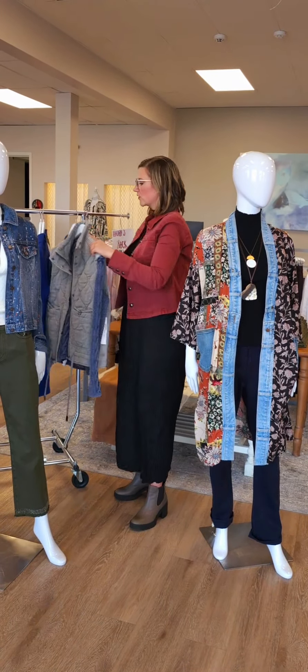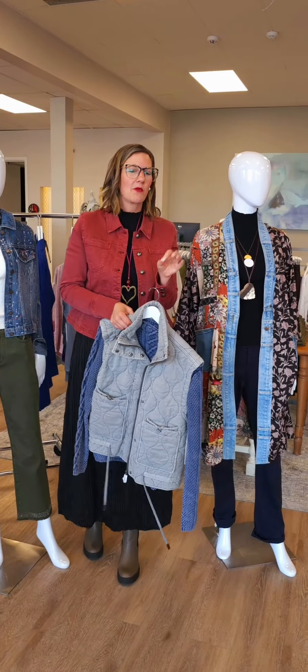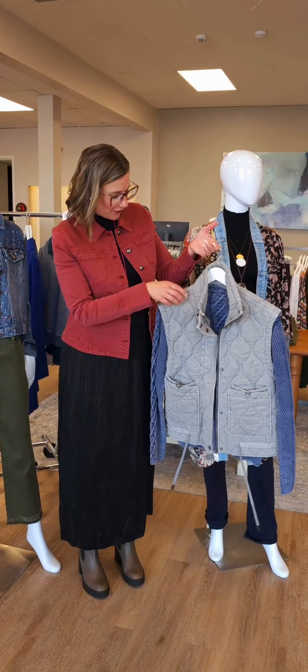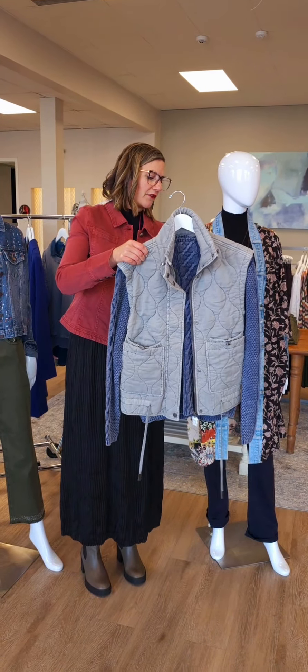If you're still wearing your white pants, you can wear those as well. There's no rule with the white pants — if you're still rocking them, keep on rocking them. I would say until your car gets too dirty to wear them, that's my rule. Here's a new vest from Tribal. It's a really nice quilted vest for $156. The color is called Elephant, so it is indeed a gray.